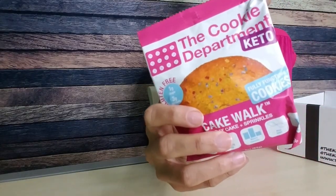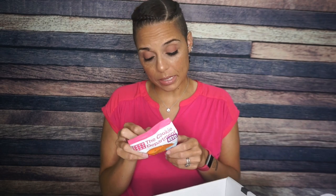We have the Cookie Department — this is the Cakewalk Birthday Cake Cookie. I have had this before. I was not really impressed by the sprinkles, or lack thereof, on this cookie, but it was pretty good. For one cookie it's 230 calories, 19 grams of fat, 17 total carbs, five fiber, and nine sugar alcohol — so that's three net carbs and six grams of protein. Even if this stuff isn't my favorite, I definitely look forward to stockpiling my snacks, so I'd be glad to add this to the pile.